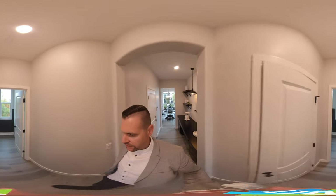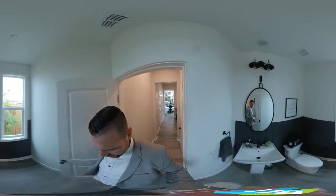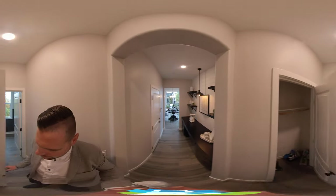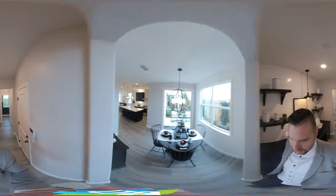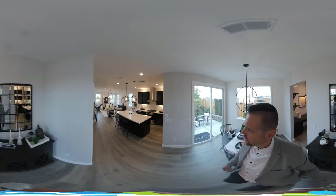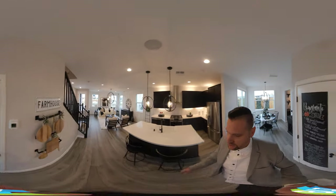As we walk over to the back of the house, we have a half bath and a little storage area there. That would be the garage there, which is actually right now being used as the sales office.